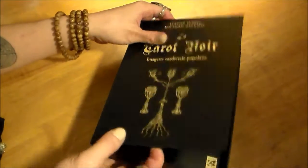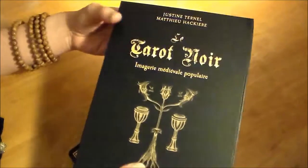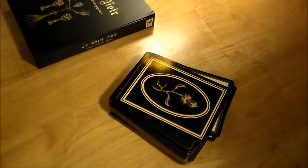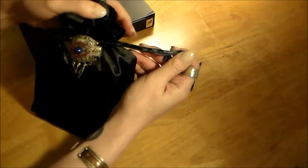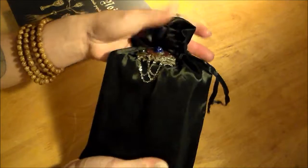That's the box it comes in — it came just shrink-wrapped inside this box with the book. It's actually a great box for storing things, but probably not ideal for your tarot deck since there's nothing to hold it in the corner. I keep this deck in one of these little satin bags with a really cool old pin I got from my aunt. That is what my Tarot Noir looks like when it's hanging out and not being used.